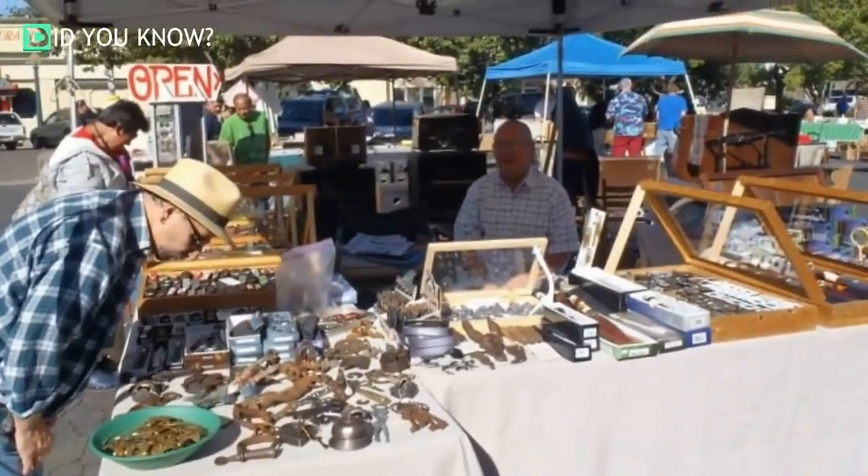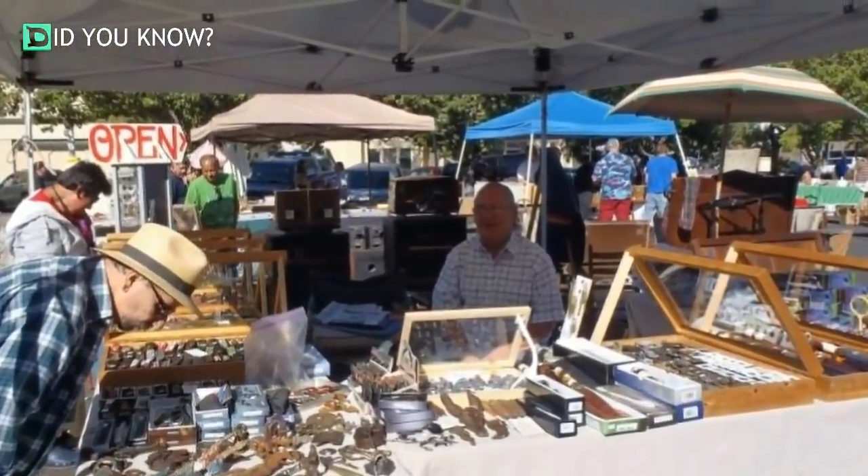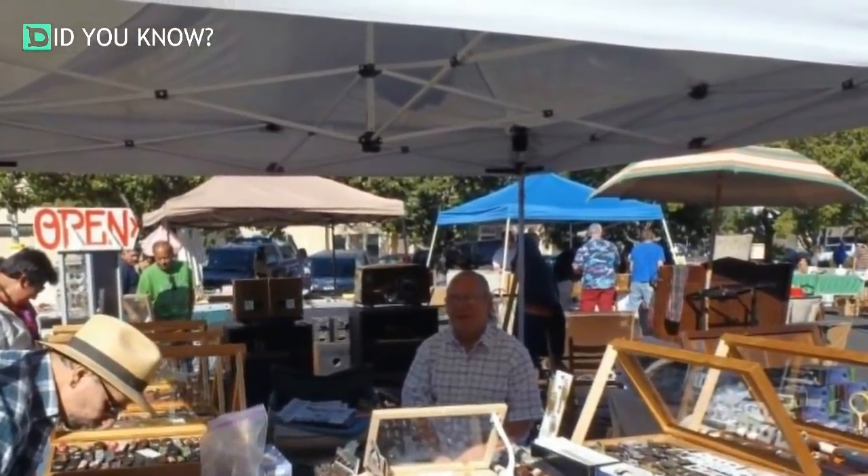Inside the store, Randy met two men who had gone to an auction to buy a storage unit and were eager to get rid of things they didn't think they needed. One of these items was a cardboard box that immediately piqued Randy's curiosity. In the box were three old photos dating back to the 1800s, and Randy offered to buy it on the spot. All he had in his pocket was two bucks, but luckily the men accepted.